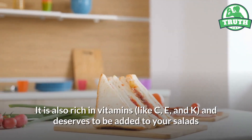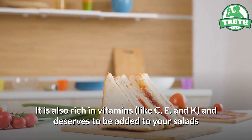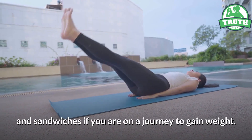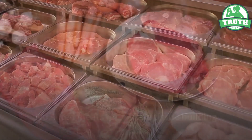One avocado is loaded with 332 calories, 29 grams of fat, and 17 grams of fiber. It is also rich in vitamins like C, E, and K, and deserves to be added to your salads and sandwiches if you are on a journey to gain weight.